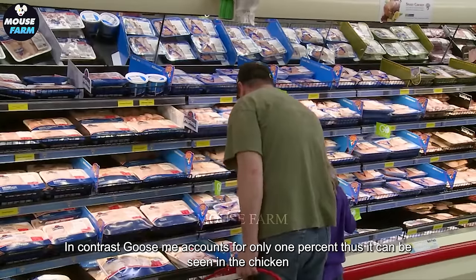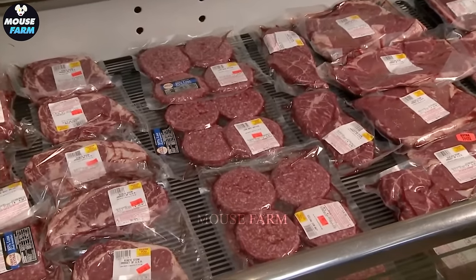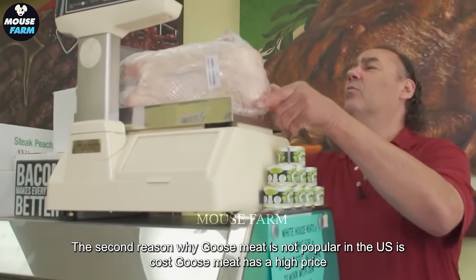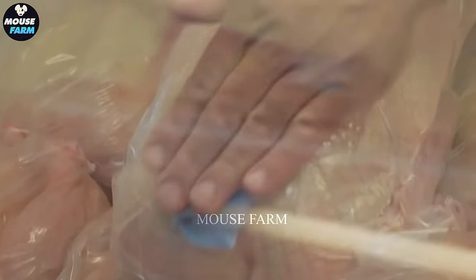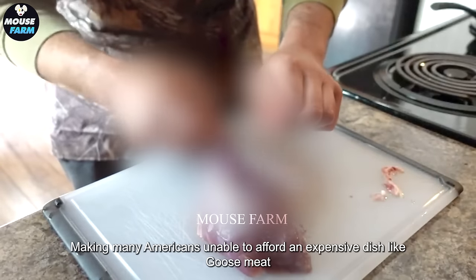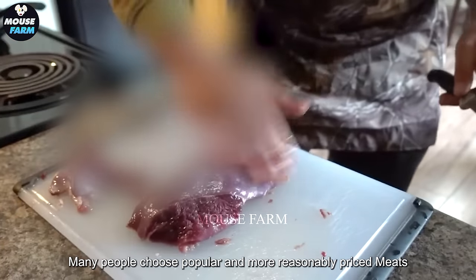The second reason why goose meat is not popular in the U.S. is cost. Goose meat has a high price, becoming a luxury dish. Price is a big barrier, making many Americans unable to afford it. According to a survey by the American Poultry Association, the average price of goose meat in the U.S. is about $20 per kilogram, much higher than chicken meat at about $4 per kilogram and pork at $5 per kilogram.